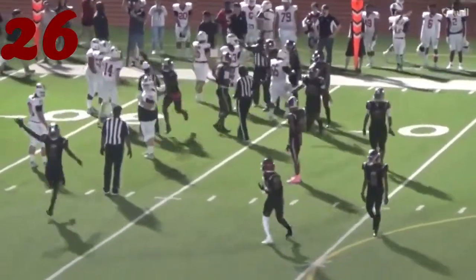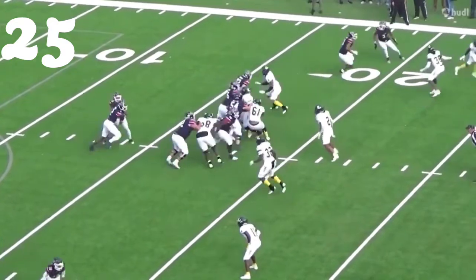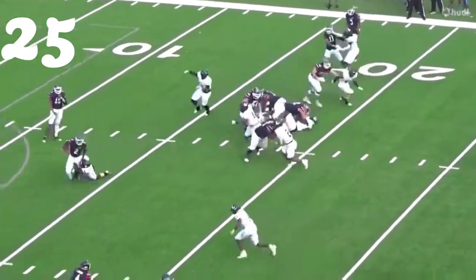Number 25, Caden Brooks at the line of scrimmage on the inside zone — gets him down for a tackle for loss.